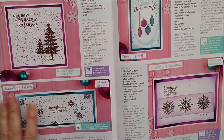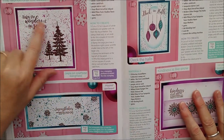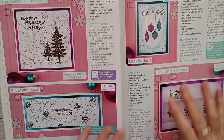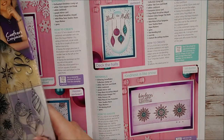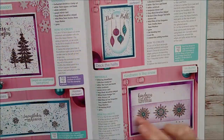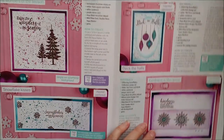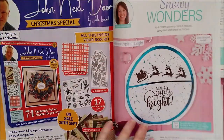I was using all turquoises and purples for these. There's Enjoy the Wonder of the Season with lovely trees on there. Snowflakes and Deck the Halls - these are Aquaflow markers that I've used with those. And then some beautiful snowflakes there again. All the instructions are there, they're very easy to follow, and I hope you really like those because I really enjoyed making them.